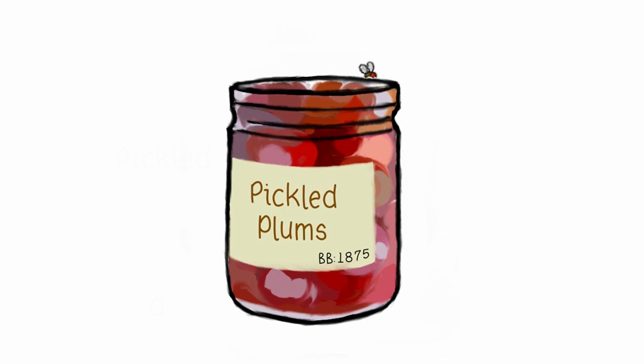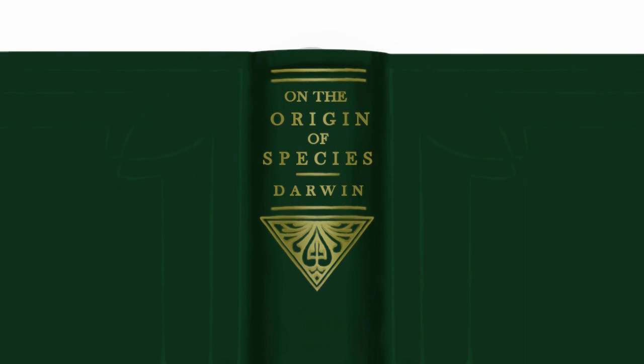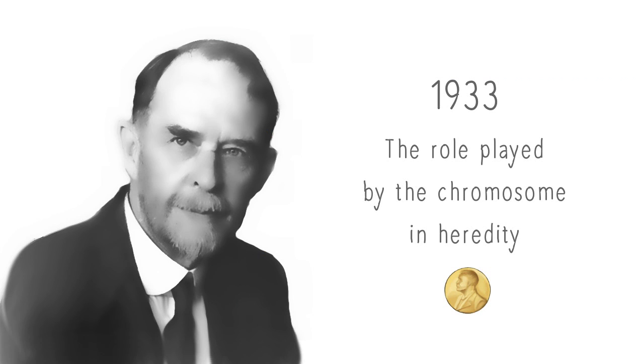Back then, Charles Darwin's controversial theory of evolution was being debated around the world, and scientists wanted to test Darwin's ideas experimentally. One of them was Thomas Hunt Morgan, who wanted to study evolution by reproducing it in a laboratory.